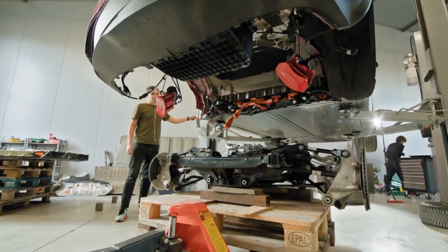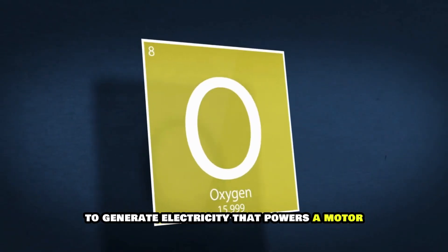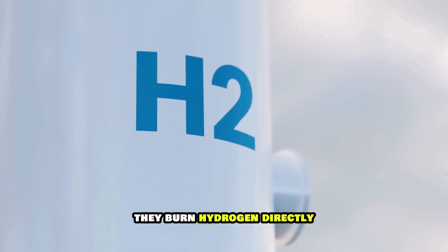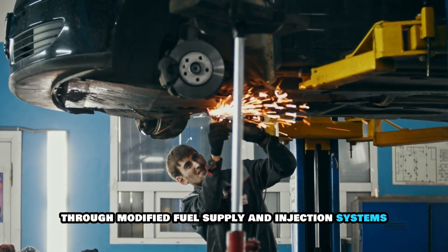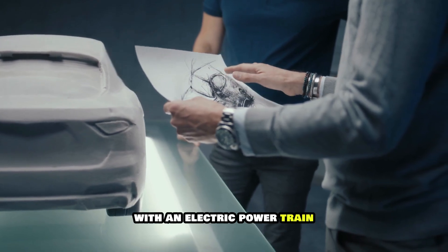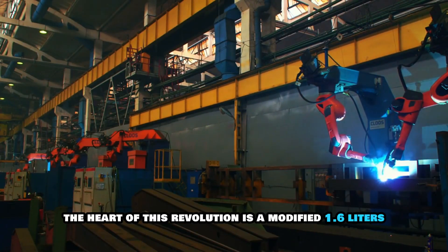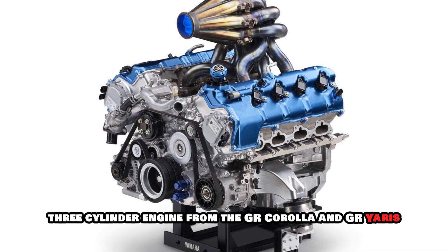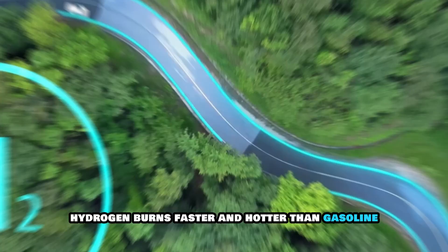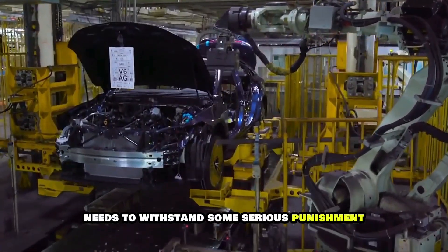Most people know about fuel cell vehicles like the Toyota Mirai, which use hydrogen in a chemical reaction with oxygen to generate electricity that powers a motor. But hydrogen combustion engines take a completely different approach — they burn hydrogen directly through modified fuel supply and injection systems adapted from gasoline engines. Instead of replacing the engine entirely with an electric powertrain, Toyota took what already works and gave it a hydrogen makeover. The heart of this revolution is a modified 1.6-litre turbocharged three-cylinder engine from the GR Corolla and GR Yaris. Hydrogen burns faster and hotter than gasoline, which means everything inside that engine block needs to withstand some serious punishment.